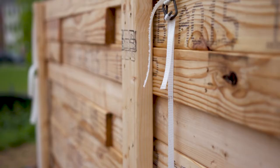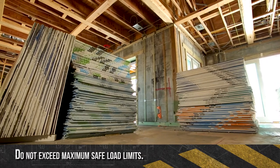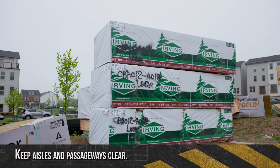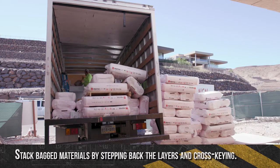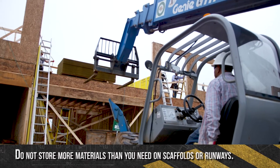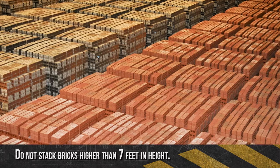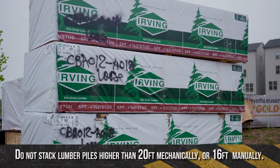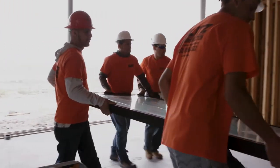Make sure you secure all storage. Do not exceed maximum safe load limits of floors used for storage. Keep aisles and passageways clear for the free and safe movement of material handling equipment. Stack bagged materials by stepping back the layers and cross-keying the bags at least every 10 bags high. Do not store more materials than needed on scaffolds or runways. Do not stack bricks higher than 7 feet, masonry blocks higher than 6 feet, or lumber piles higher than 20 feet mechanically or 16 feet manually.